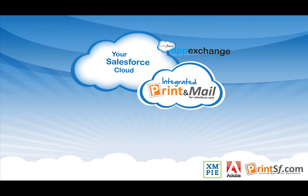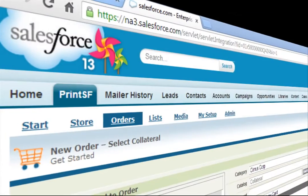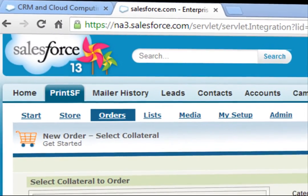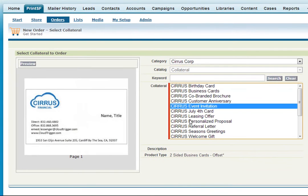What if personalized direct mail and dynamic sales collateral were an integrated part of your Salesforce cloud? And everyone could personalize, send, and track high-touch collateral in real-time as easily as sending email.